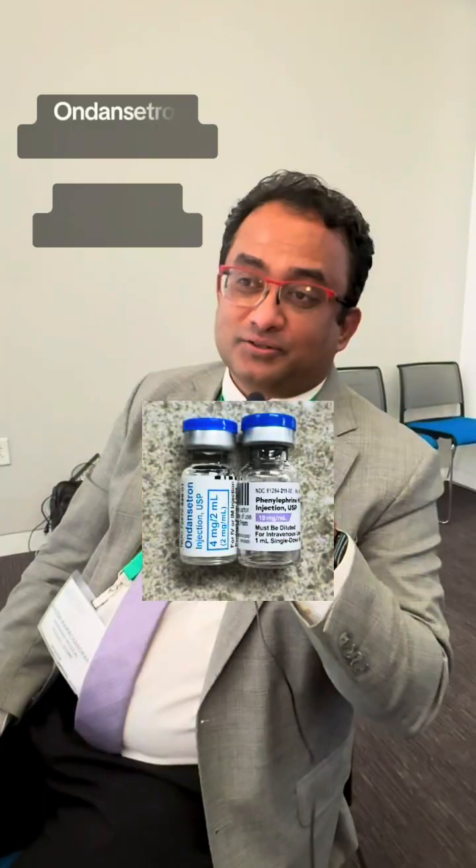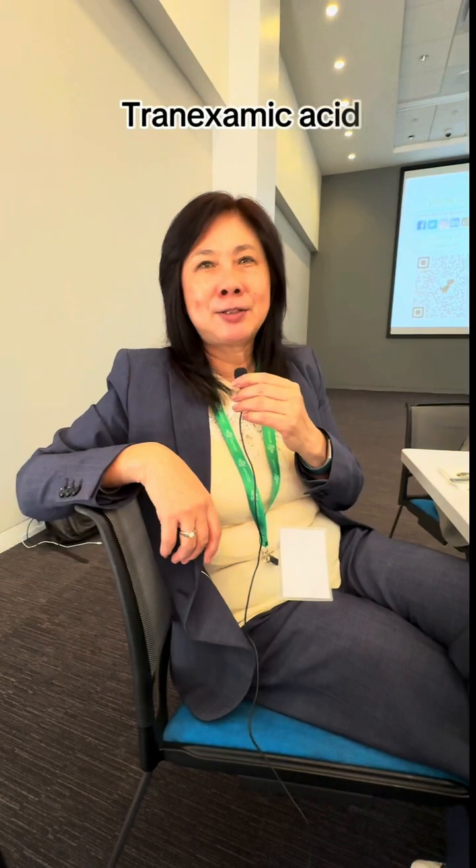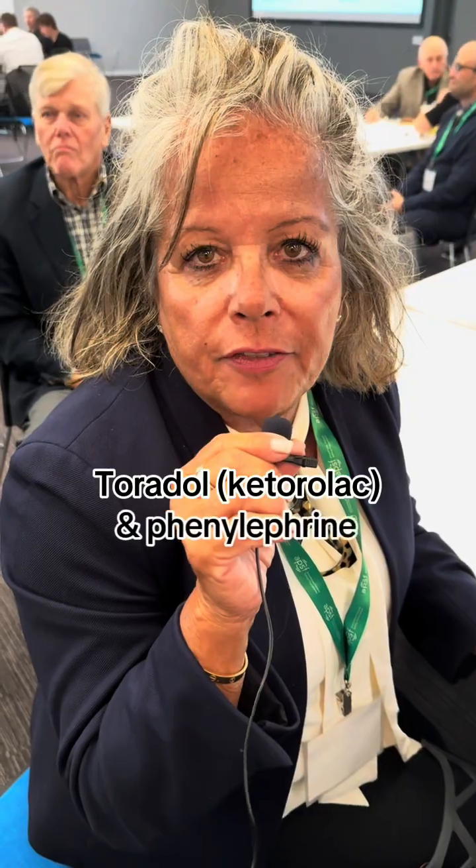Ondansetron and phenylephrine. Ketorolac and vasopressin. Tranexamic acid and any of the local anesthetics. Toradol and phenylephrine.